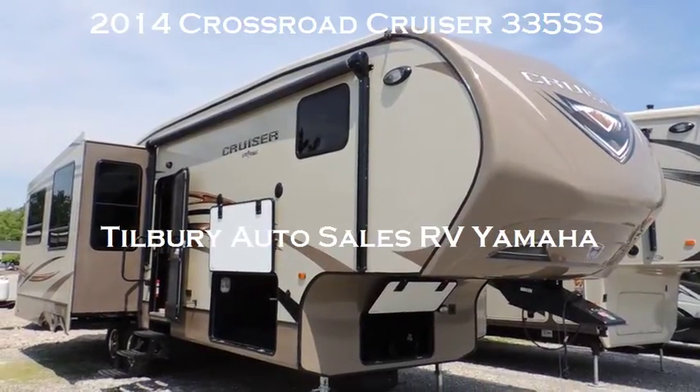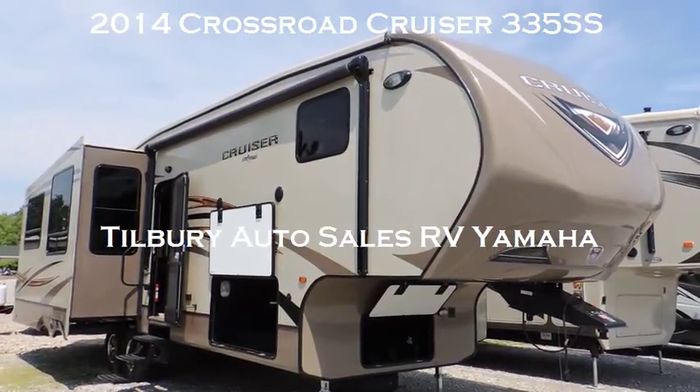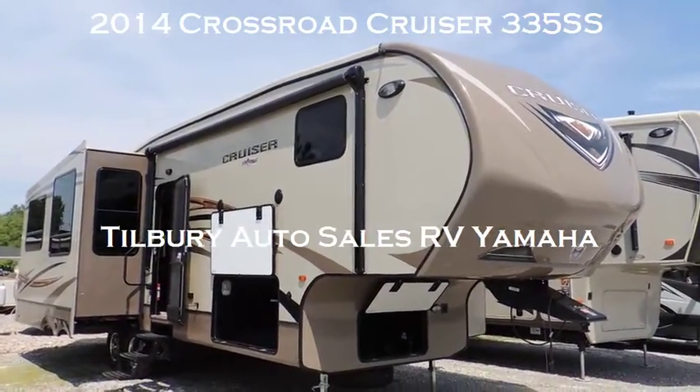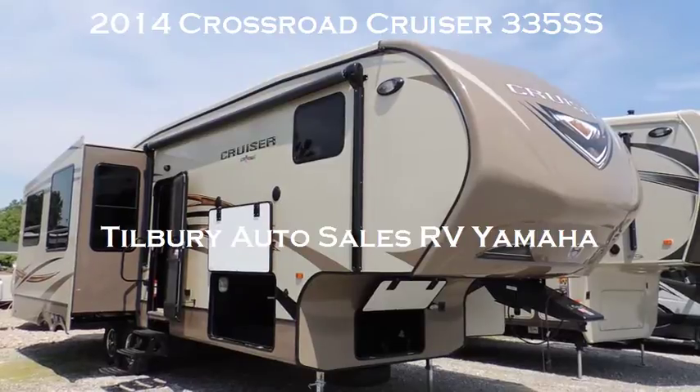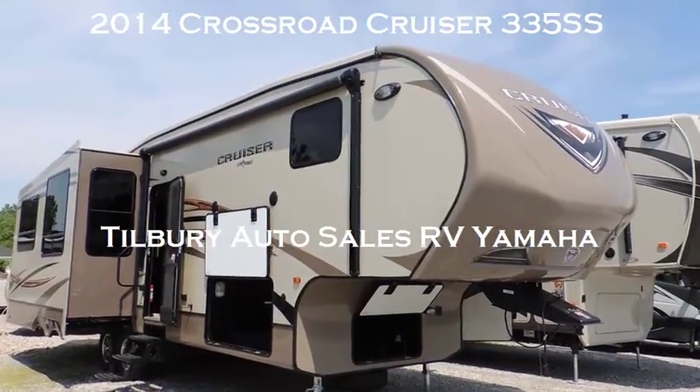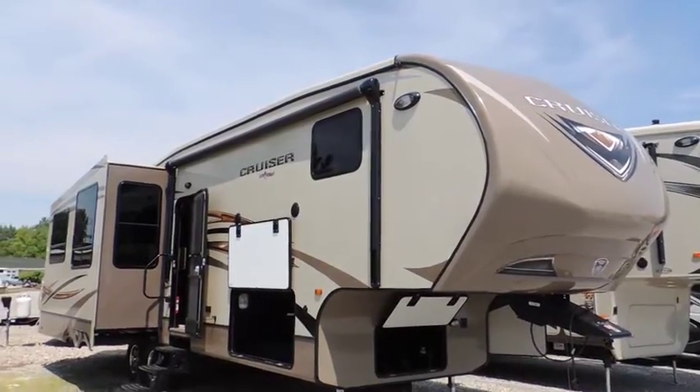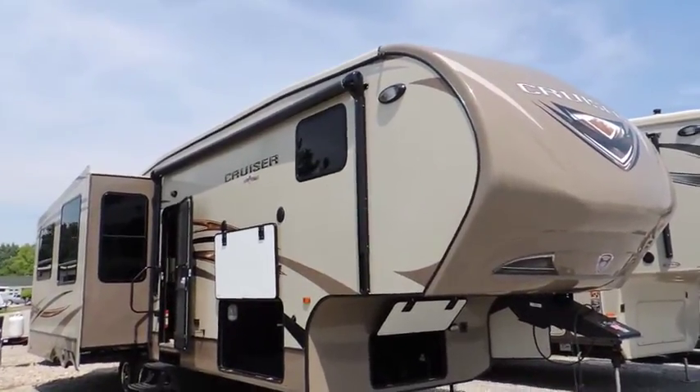Hi, today at Tilbury Auto Sales and RV Yamaha, we're going to be reviewing the Cruisers 335 SS. This is a smart design fifth wheel with all the amenities you're looking for, smooth fiberglass finished exterior, easy care.